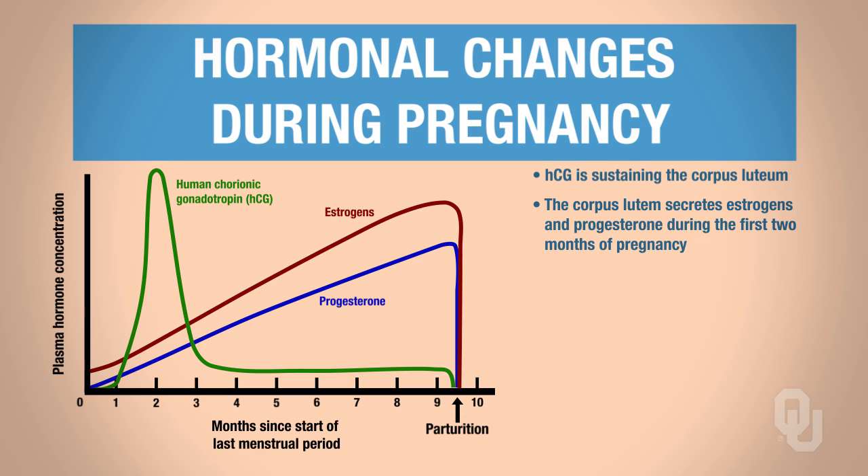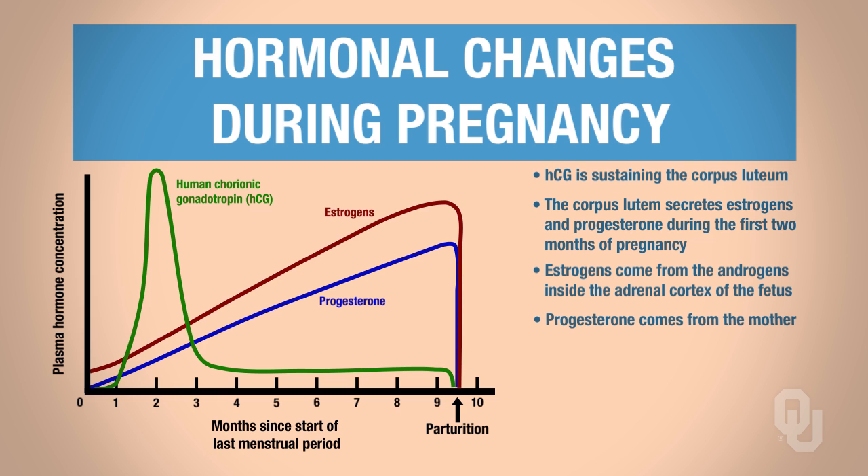So now the question becomes: estrogen and progesterone levels are still increasing — so where do they come from? The estrogens are actually coming from the androgens secreted from the adrenal cortex of the fetus. That is amazing. Progesterone is coming from mom — it's manufactured from cholesterol because it's a steroid hormone, and then it's delivered to the baby through the placenta via the maternal bloodstream. That explains what's going on from months two through ten.